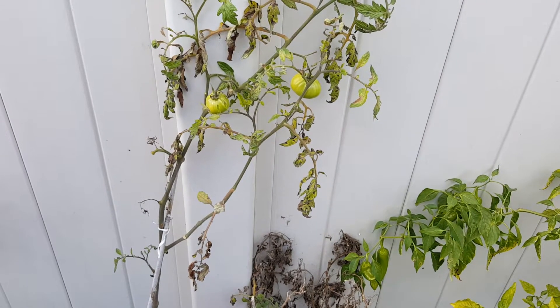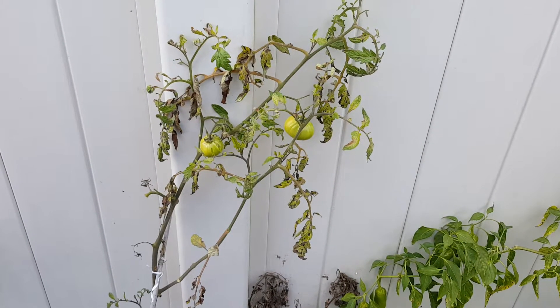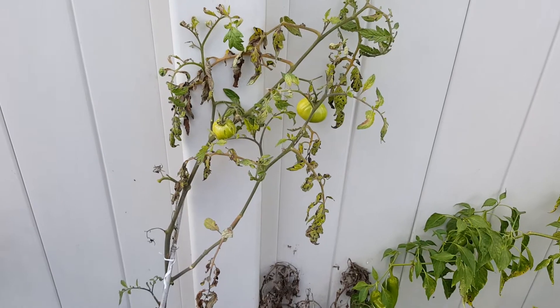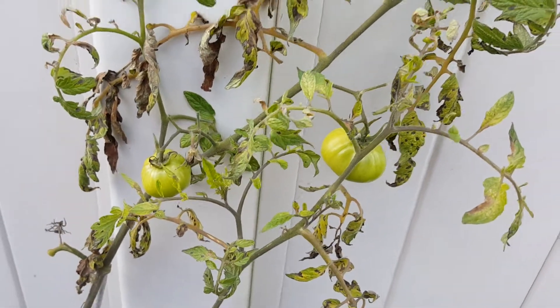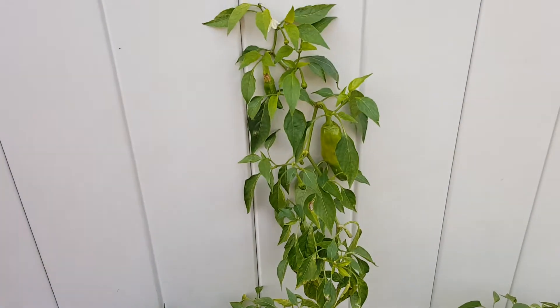Yo, what's up YouTube, the Better Gardener here on January the 17th in northern Florida. My tomato plant looks horrible, but I have two tomatoes coming along. My peppers are still doing well.